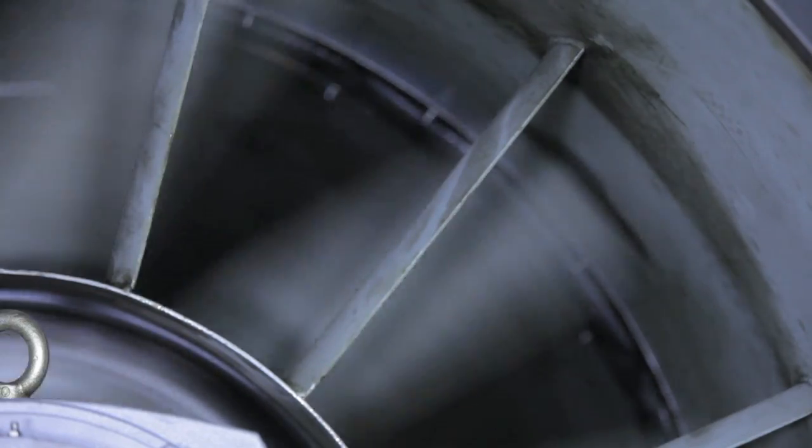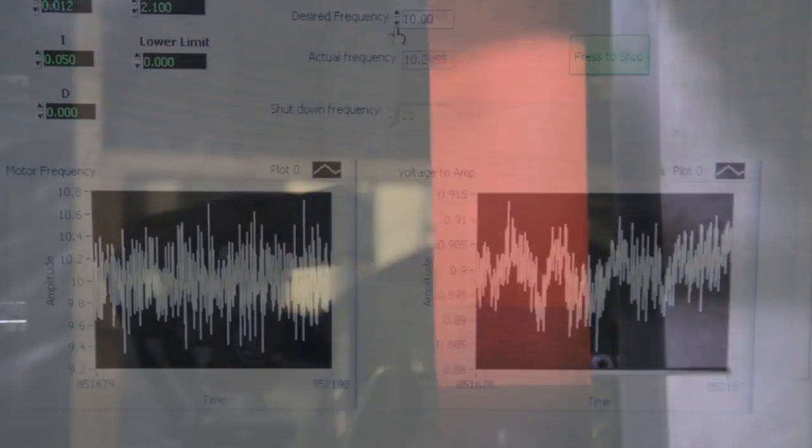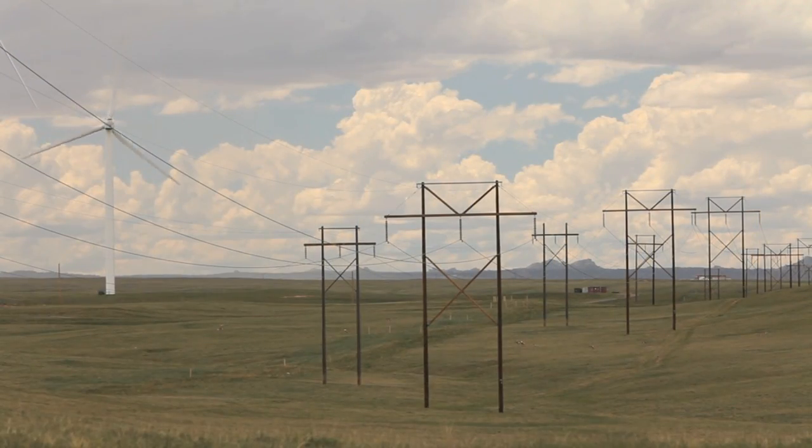Wind energy research center. We study everything from the low level wind that makes the turbine spin, to blade materials, to blade construction, to all the components of the wind turbine that cause electricity to be produced and then put on the grid.